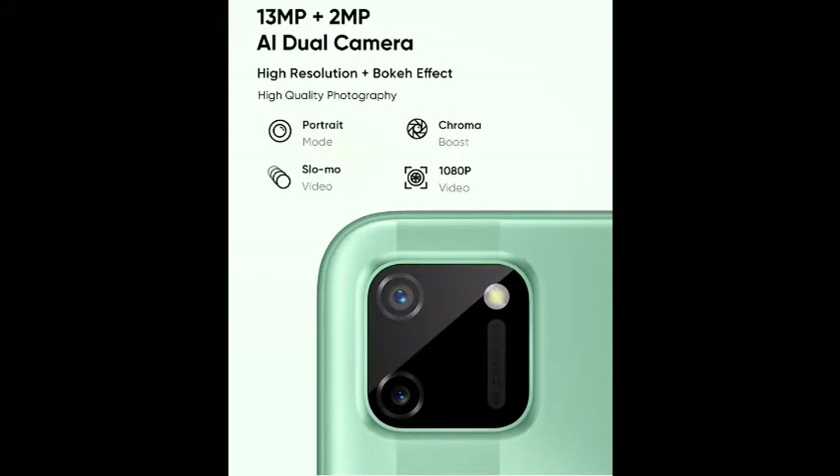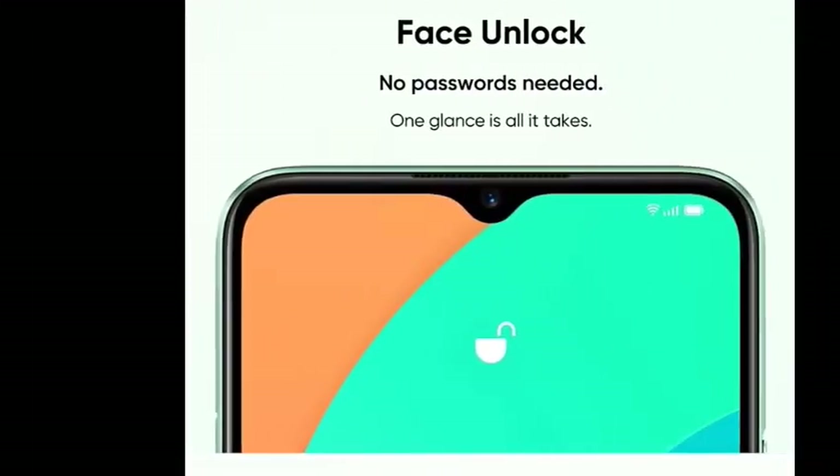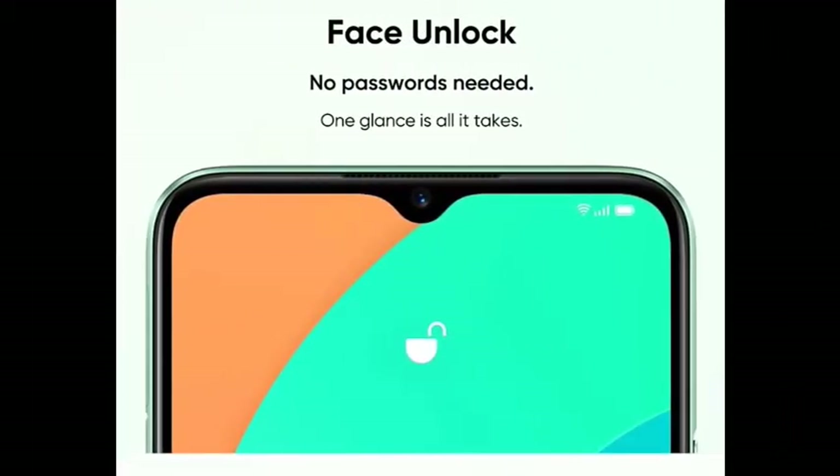We have slow motion video recorded with the 3MP camera and we have 1080p video recording. The 2MP camera is able to shoot, and we have a 5MP front camera with portrait shot capability. This front camera is also able to activate face unlock.